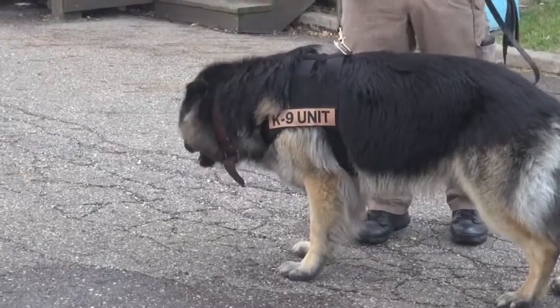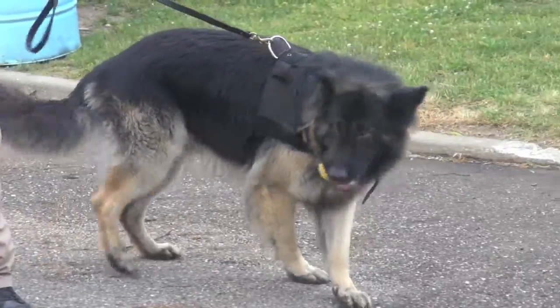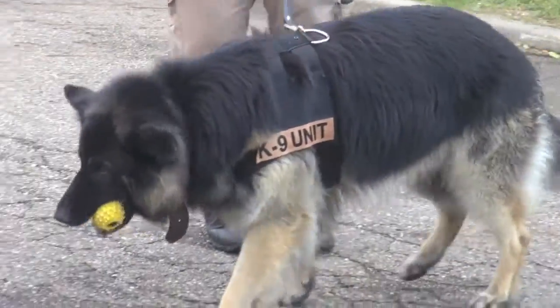An accelerant dog works the same way — it's just a different smell. It works the same way. Accelerant dogs can be either toy reward or food reward. It works the same way.